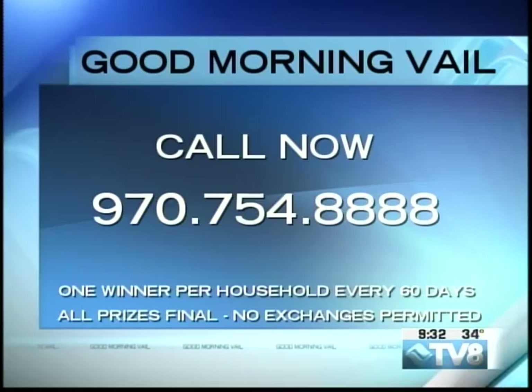Stay with us — we have got Katie Cumming from Vail Valley Vitality Center, and we're going to be learning more about what they have to offer right after this.